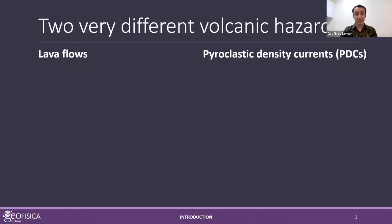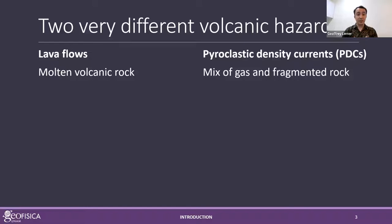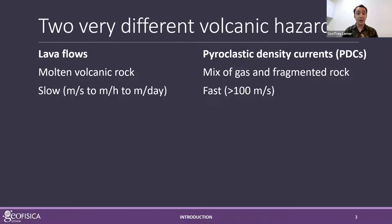We have lava flows and pyroclastic density currents. Lava flows are molten volcanic rock — dense, still in liquid form — whereas pyroclastic density currents are a mix of gas and fragmented rock that races down the side of a volcano. Their speeds are quite different: lava flows are typically slow, meters per second or even meters per day, so most of the time you could walk away from them. PDCs, on the other hand, can exceed 100 meters per second — a hazard you can't even drive away from in most cases.